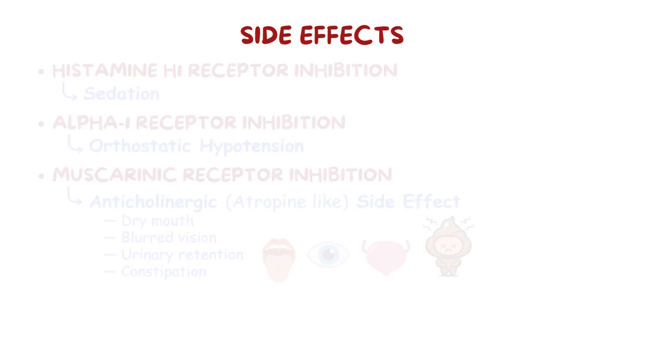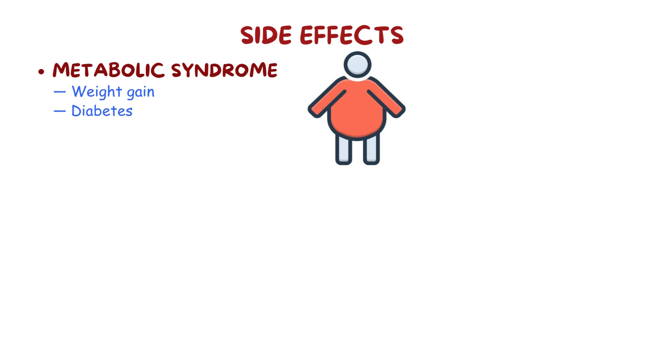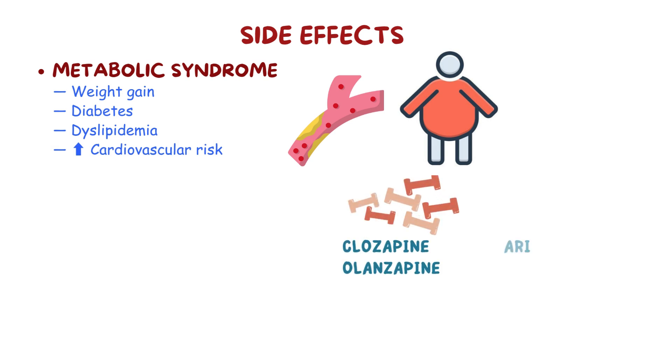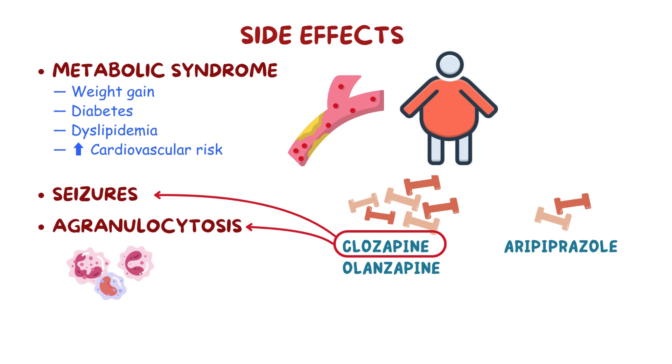Atypical antipsychotics can also cause metabolic syndrome, which includes weight gain, diabetes, dyslipidemia, and increased cardiovascular risk. People treated with olanzapine and clozapine tend to gain the most weight, while aripiprazole has the least impact on weight. Clozapine can also cause seizures and agranulocytosis, which is a condition where a person's white blood cells are depleted, resulting in frequent and overwhelming infections.